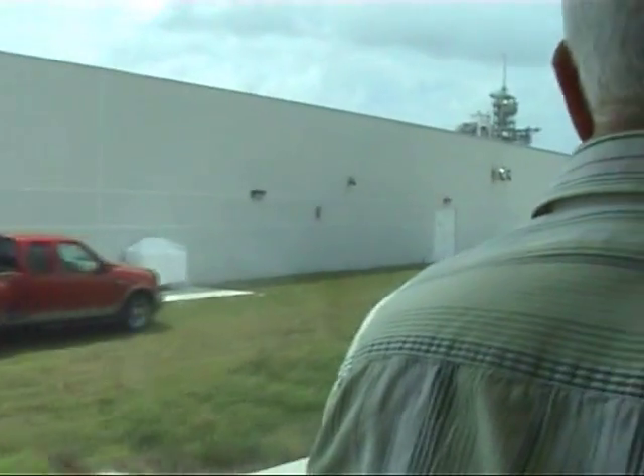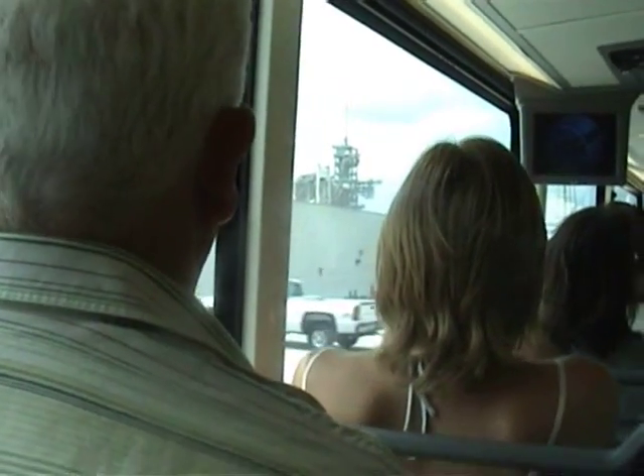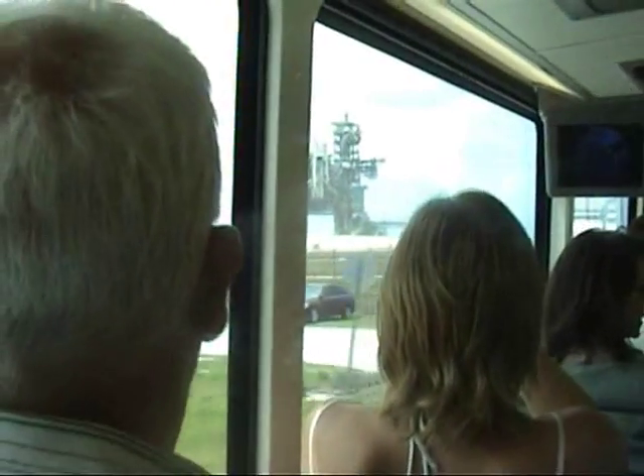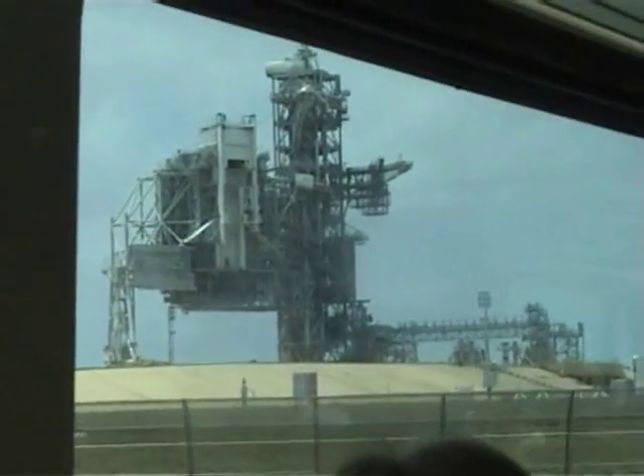One thing I want to point out about these fences — you'll notice they're curved outward. Obviously there are security reasons for that, but it also keeps alligators from climbing over the fence. Believe it or not, they can climb straight over a chain link fence — they've got videos of them doing that — so they replaced the fences with these curved ones. Pretty amazing.